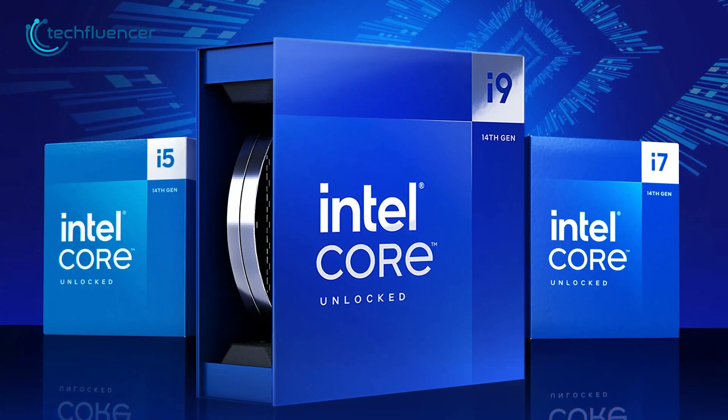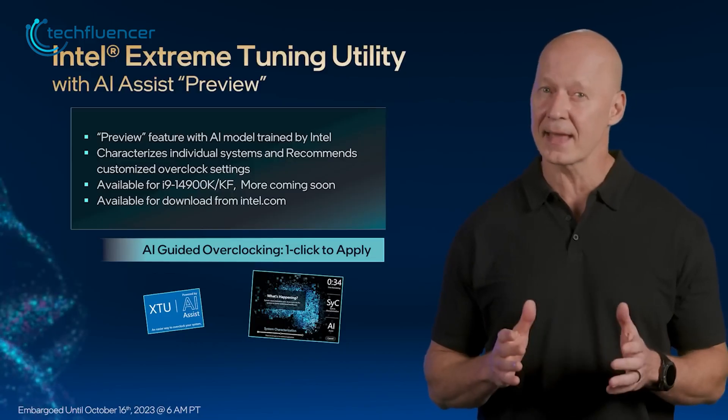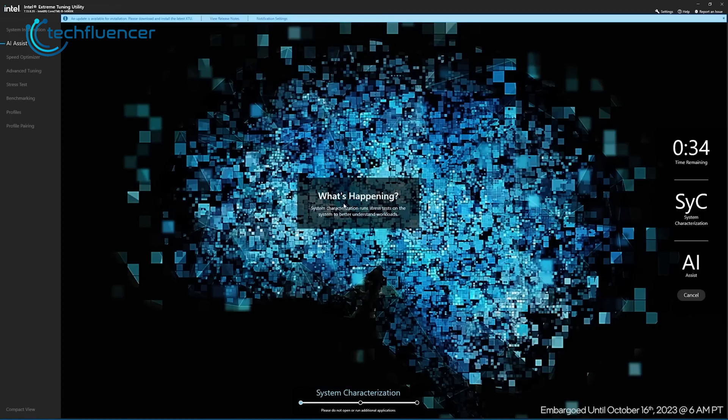This cool architecture, paired with Intel's fancy 3D packaging, makes things more efficient and amps up graphics performance. Intel also added a new feature to its extreme tuning utility called AI Assist, which offers AI-guided overclocking on select unlocked 14th Gen processors.